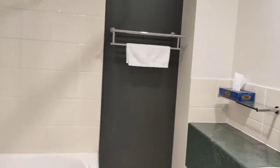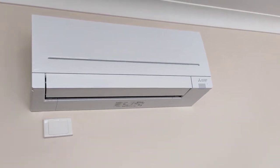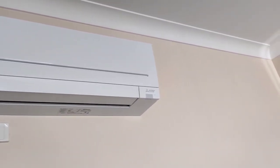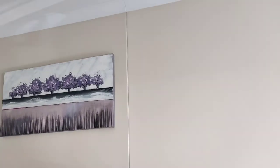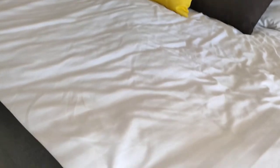We're really happy with this stay, and if we're back in the area we'd definitely stay here again. It's winter here and the good thing is they have both air conditioning and heating, so it works in cold and hot weather. The room is really clean, there's nice artwork on the walls, and the bed is really comfortable.